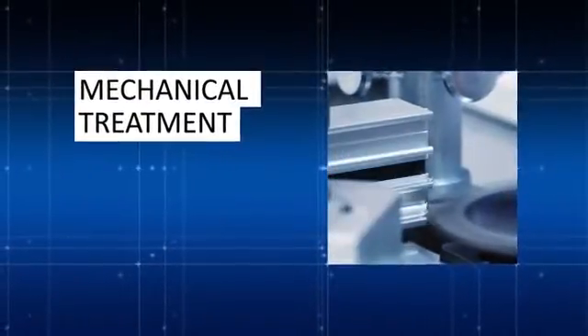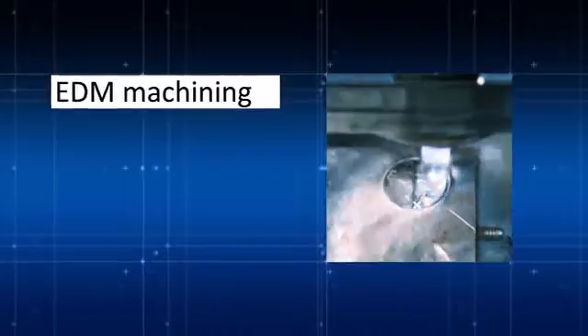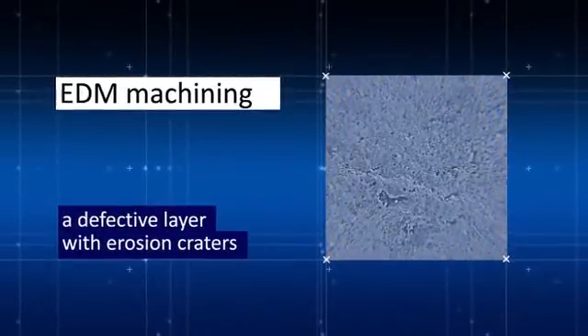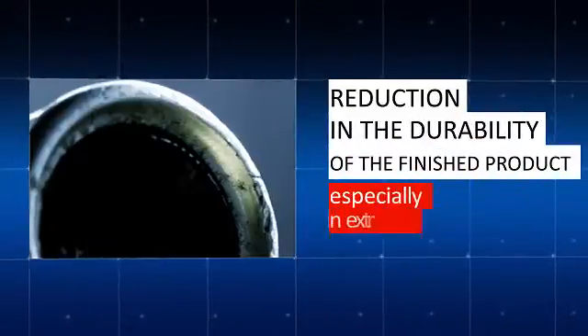Mechanical treatment leaves burns and sharp-edged marks on the surface. EDM machining causes a defective layer with erosion craters. All this leads to a reduction in the durability of the finished product, especially in extreme conditions.